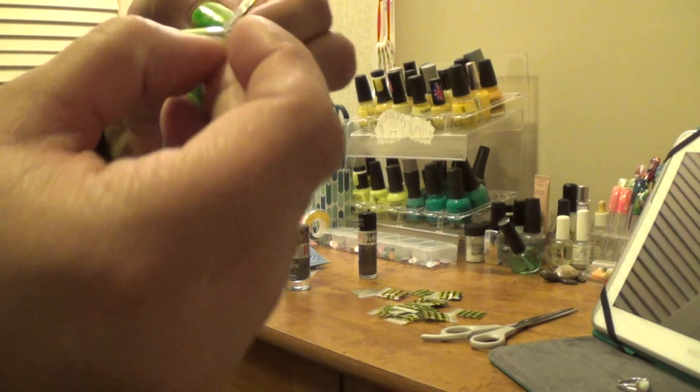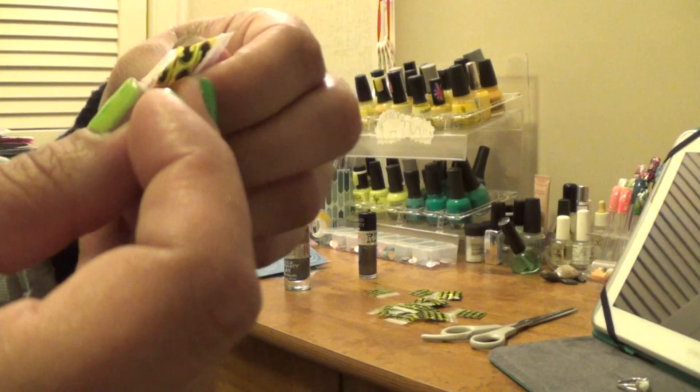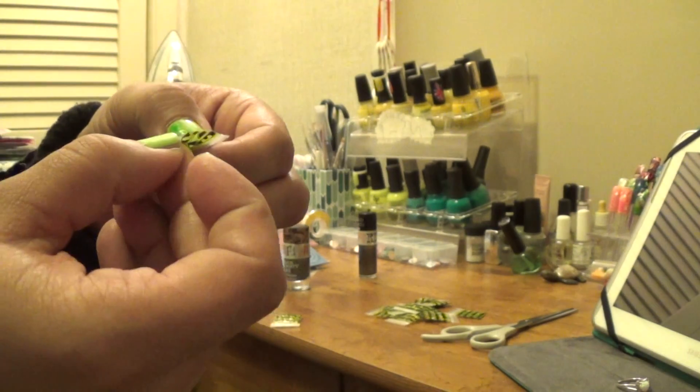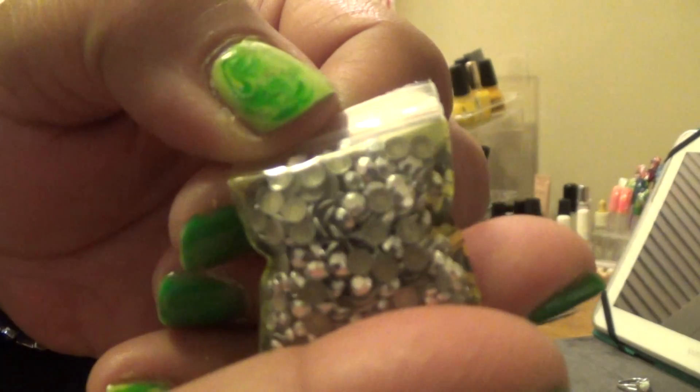She got me these neon color round studs. She got me a mixture of these gold — they look like little metal nailers — very pretty. She gave me these AB pearls, some are AB and some are just regular pearls. She gave me these — it's a lock and a key and some crowns — very gorgeous! She got me these rhinestones with the pointy backs, very gorgeous. She also got me the same silver rhinestone studs.